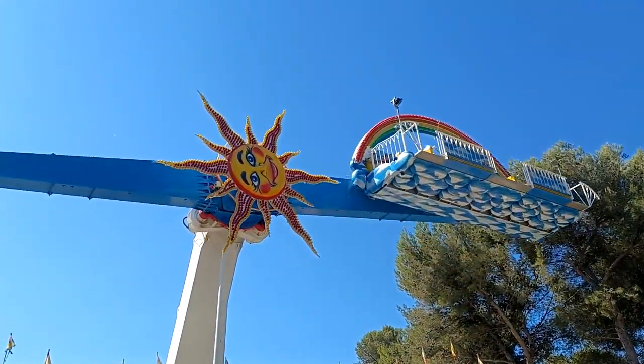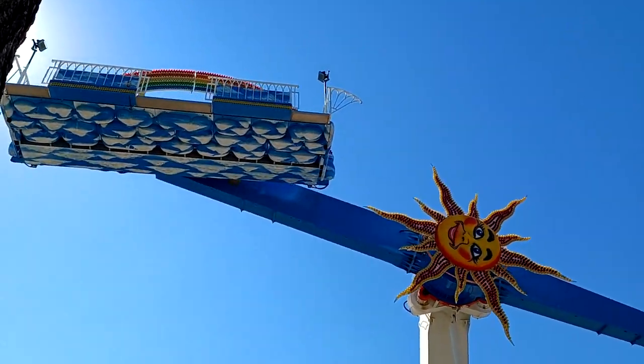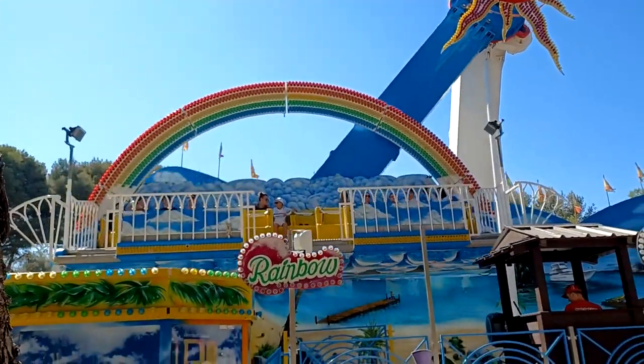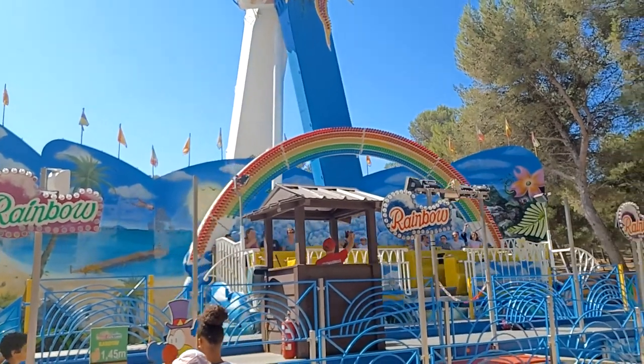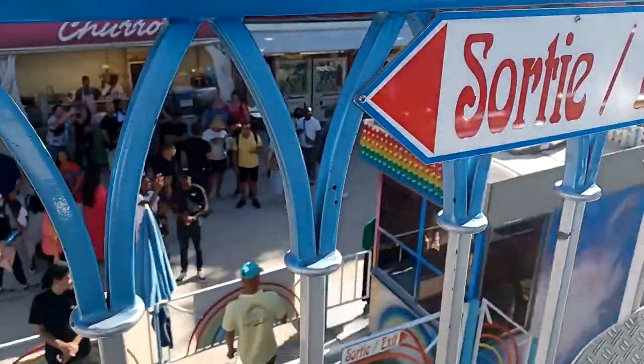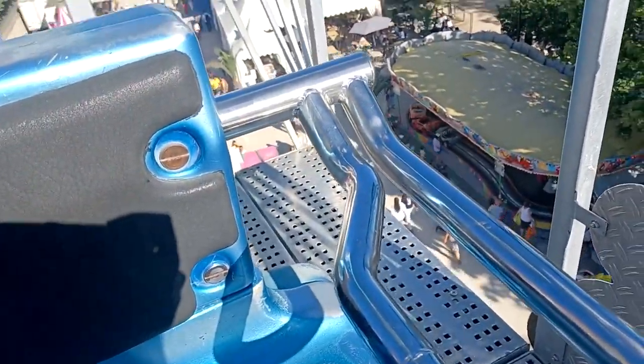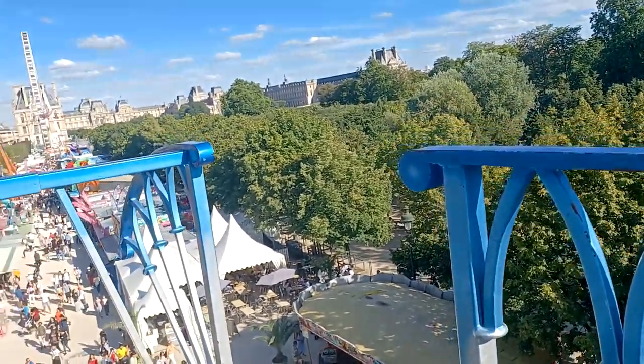In July 2008, a Huss Rainbow operating at Liseberg in Sweden had an accident. The gondola suddenly tilted, injuring the riders. Due to this incident, multiple Huss Rainbows were removed. Another reason why so few Huss Rainbows are left is that the current Huss Park Attractions is not servicing this ride model anymore, much like many older Huss models.